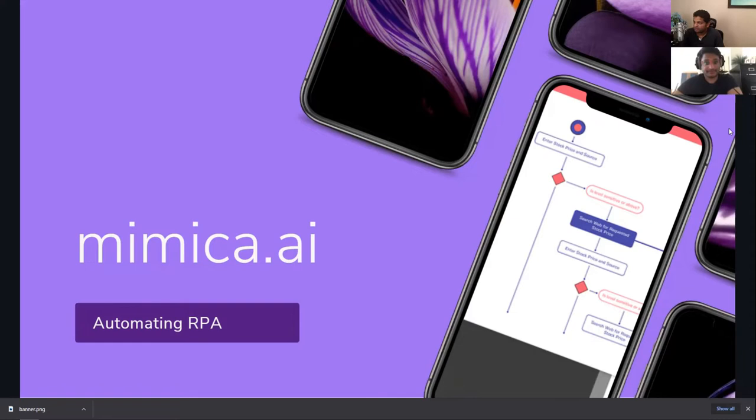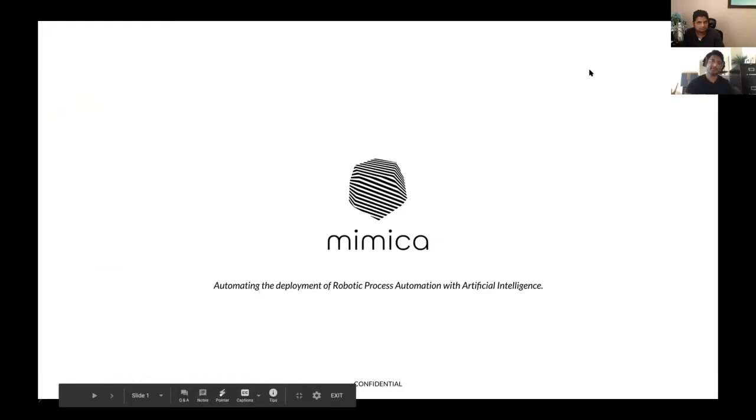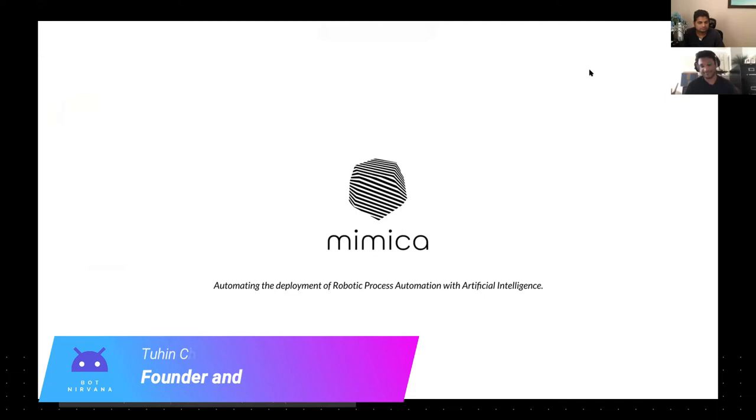Hello, everyone. Welcome to the Mimica AI session. We'll be talking about how we can automate — potentially automate — quite a bit of RPA, up to 70% of RPA as Mimica claims. We'll look at a quick demo with Tughin today. Tughin is the co-founder and CEO at Mimica AI.